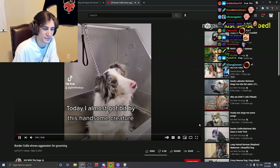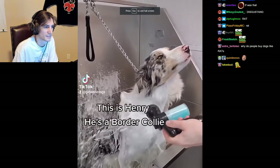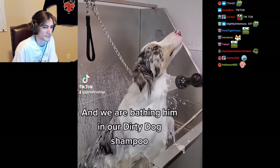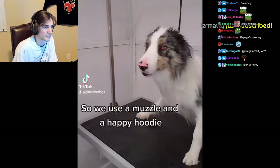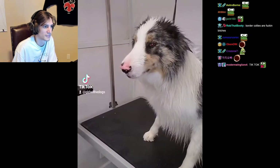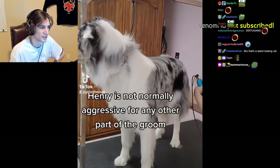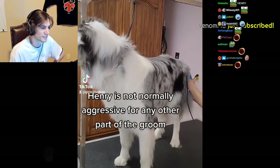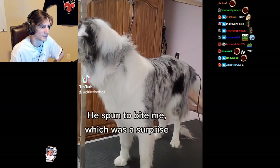Today I almost got bit by this handsome creature. This is Henry, he's a border collie, and we are bathing him in our dirty dog shampoo. Henry has always shown aggression for the blow dryer, so we use a muzzle and a happy hoodie — and he turns into a completely different dog.